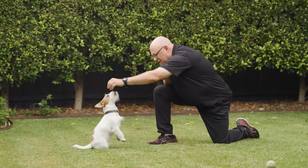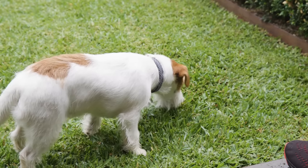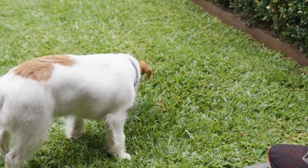Every time your puppy wakes up and has a drink or something to eat, take them out onto the grass instantly. Just as they do their pee or poo, mark the behavior with a verbal marker like 'yes' and give them a treat. The more consistent you are and the more you use positive reinforcement, the faster your puppy will learn.